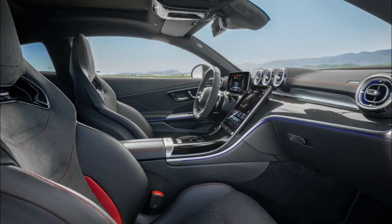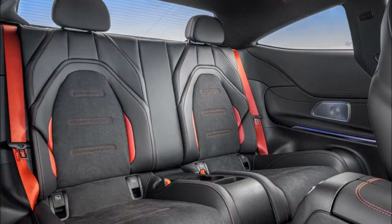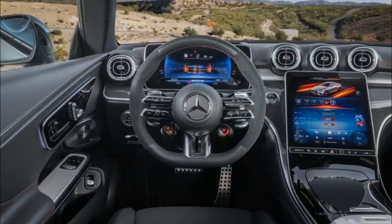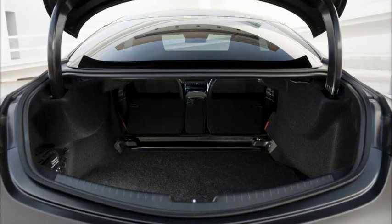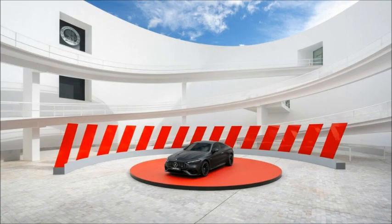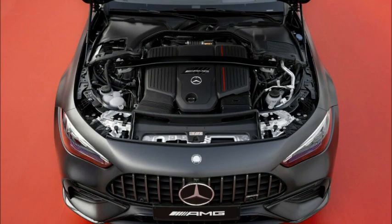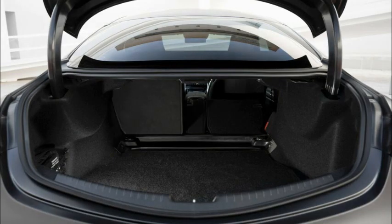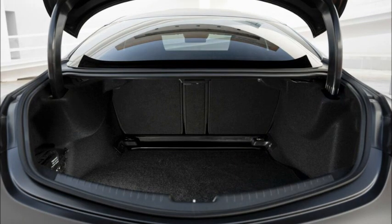The engine is coupled to AMG's familiar 9G Speedshift transmission driving all four wheels. The CLE 53 4Matic+ Coupe handles the 0–62 mph (100 km/h) sprint in 4.2 seconds and can run to an electronically limited top speed of 155 mph (250 km/h), or 168 mph (270 km/h) with the optional AMG Driver's Package.